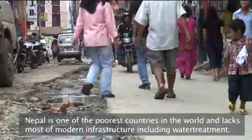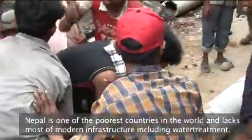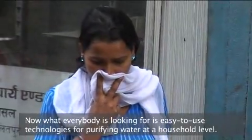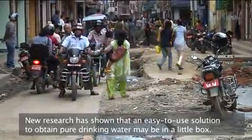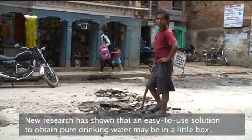Nepal is one of the poorest countries in the world and lacks most of modern infrastructure, including water treatment. What everybody is looking for is easy-to-use technologies for purifying water at a household level. New research has shown that an easy-to-use solution to obtain pure drinking water may be in a little box.